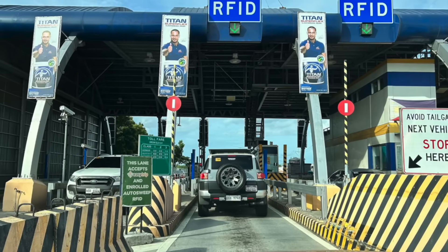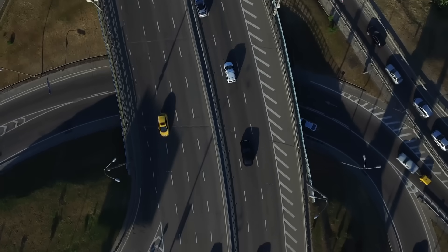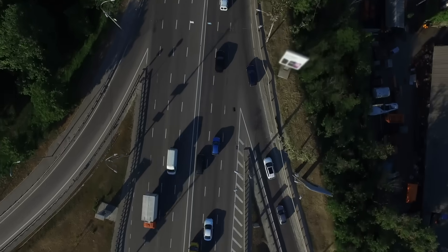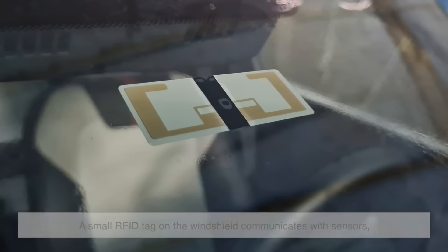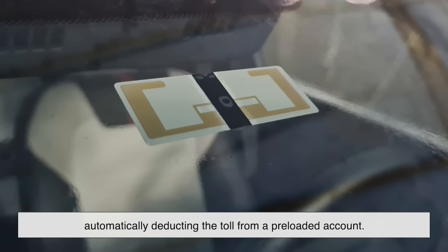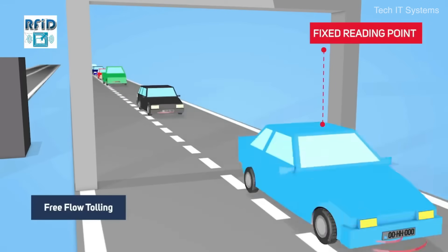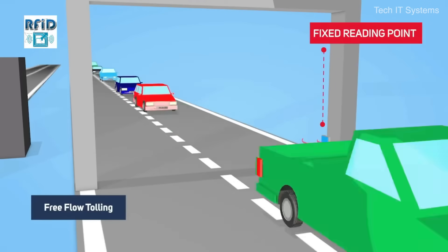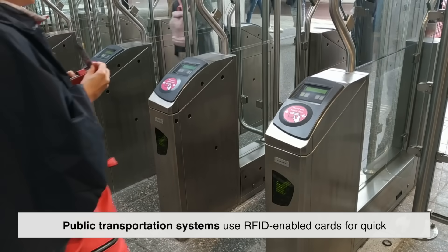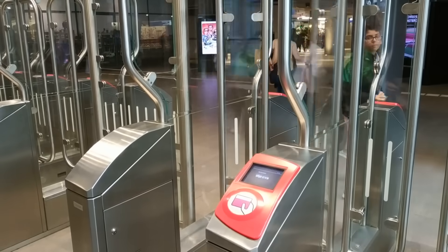Another interesting use of RFID is in transportation and toll collection. Many highways use RFID-based electronic toll collection systems that allow drivers to pass through toll booths without stopping. A small RFID tag on the windshield communicates with sensors, automatically deducting the toll from a preloaded account. This not only saves time but also reduces traffic congestion. Similarly, public transportation systems use RFID-enabled cards for quick and easy fare payments, eliminating the need for physical tickets or cash transactions.